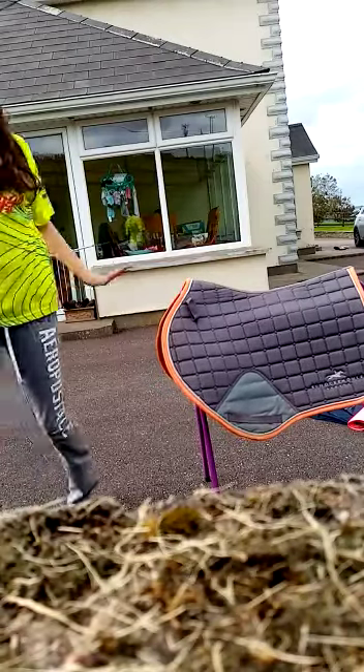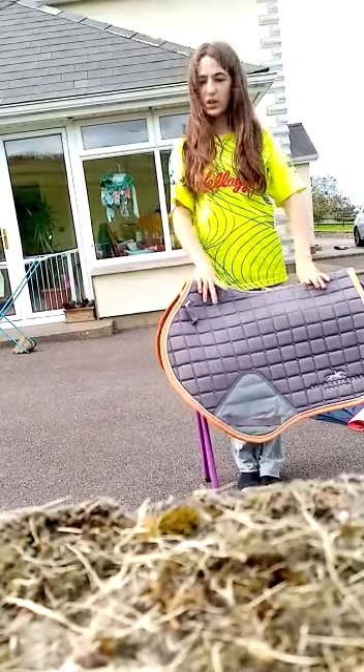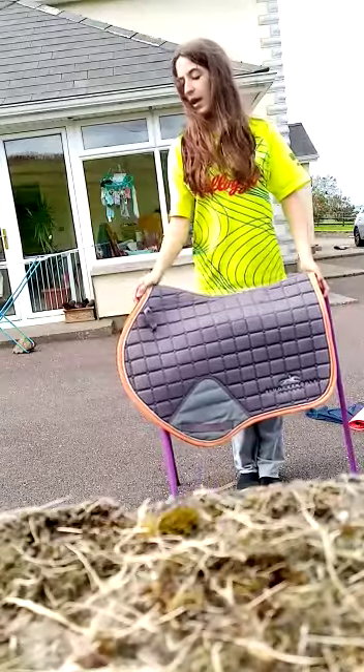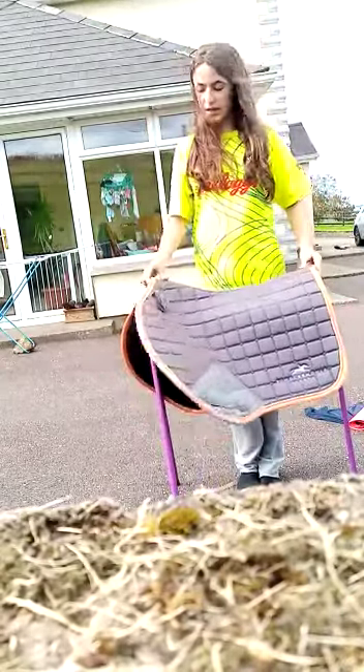Hey guys, welcome here. I am doing a pack haul that I got from tryquestion.id. I have had these for a few months but I just didn't get to filming it.